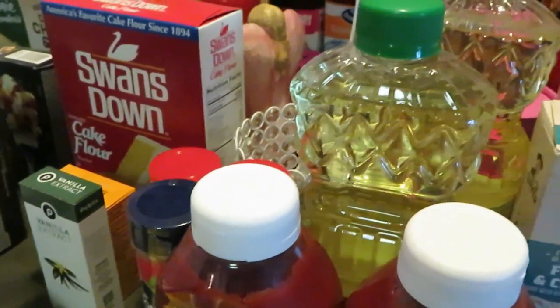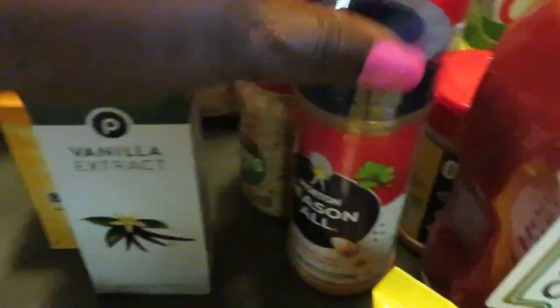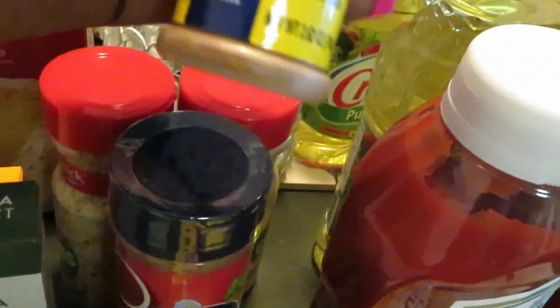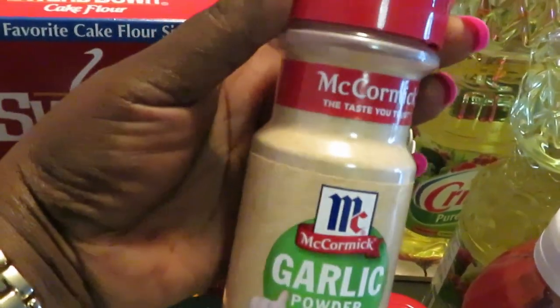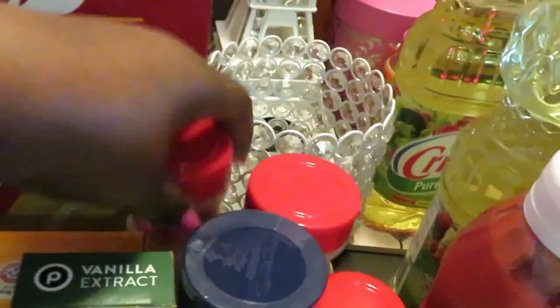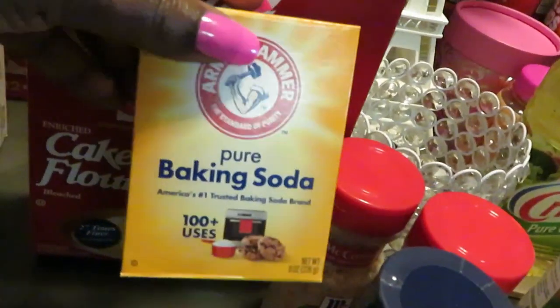I needed some more seasonings. I got the Morton Season All, some more Old Bay — y'all know what I say about Old Bay, he's an old bae, nobody wants him no more! And the McCormick red caps are BOGO'd this week — I got the garlic and the minced onions. I also grabbed vanilla extract and baking soda, because y'all know I'm always cooking and baking something.